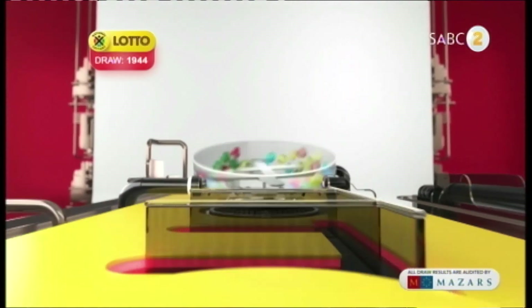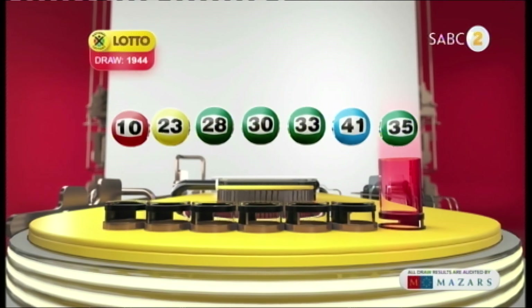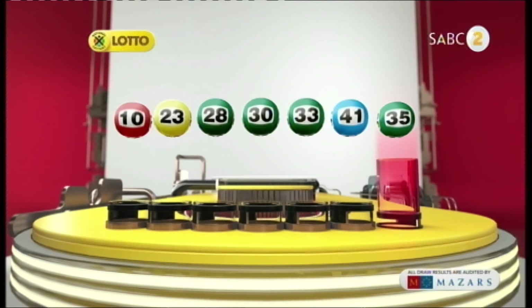Let's recap the numbers in numerical order: 10, 23, 28, 30, 33, 41, and the bonus ball is 35.